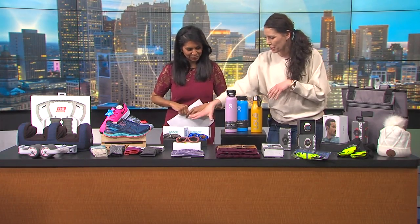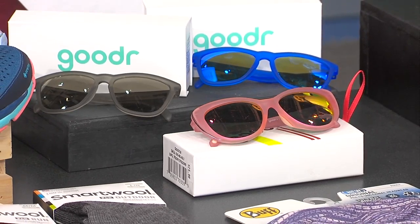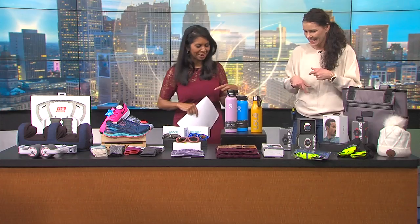So we have Goodr sunglasses. I know we're in Michigan, so there isn't a whole lot of sun, but if there is, they are polarized. They're only $25, they're fun, and they don't move on your face, which runners will appreciate a lot. We've got a lot of movement with our legs too.